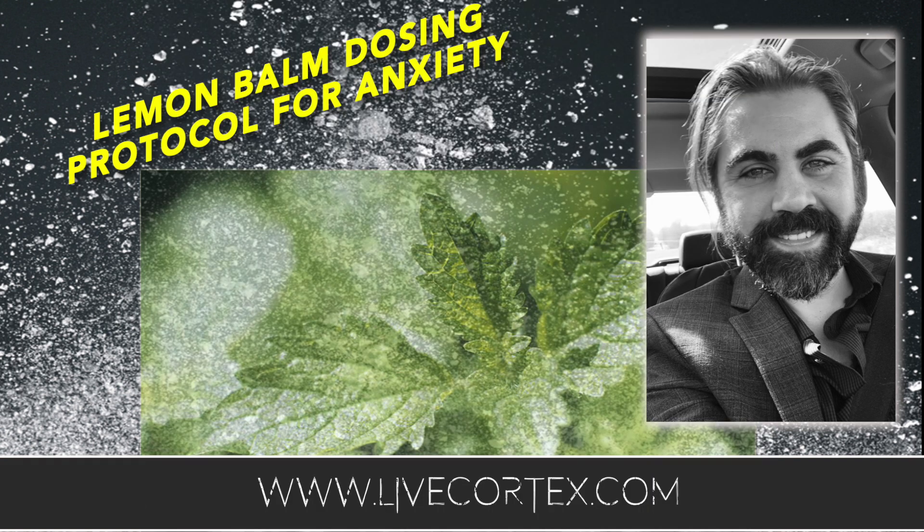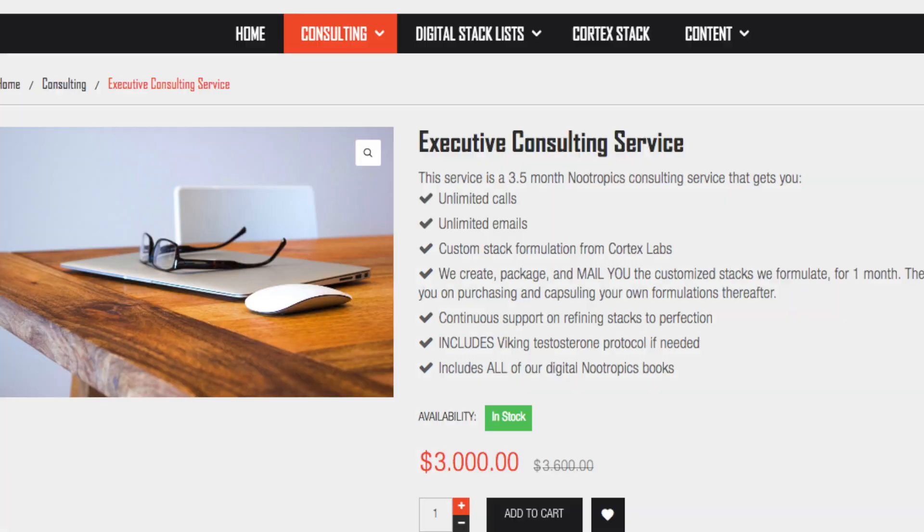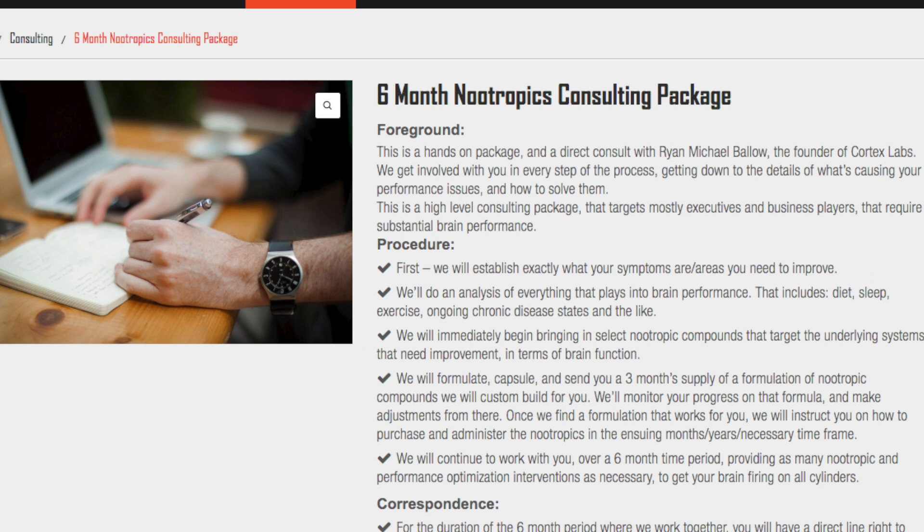If you need my help on a large scale, cognitive performance-wise, and you want me to work with you in a very hyper-acute way to get you a set of stacks that really work for what you need to do — we have the one-month intensive, the three-and-a-half-month intensive, and the six-month intensive Nootropics consult. We get a lot of results with those programs. Get them all at livecortex.com.